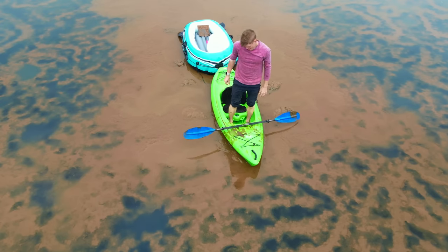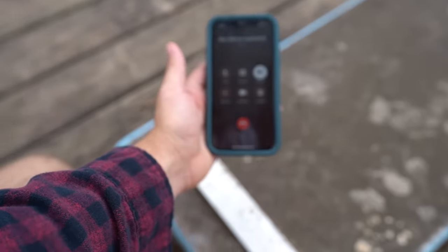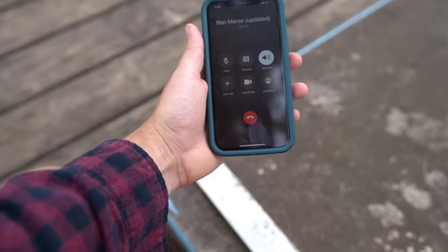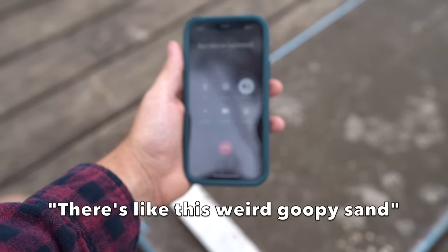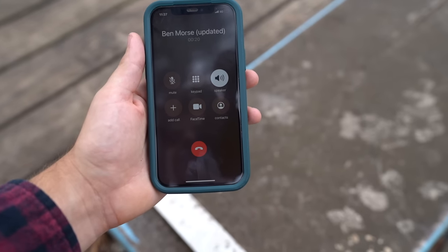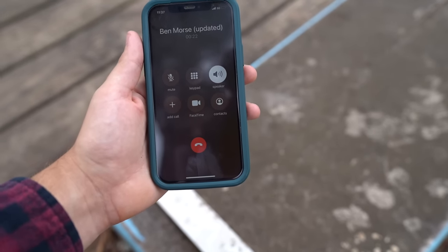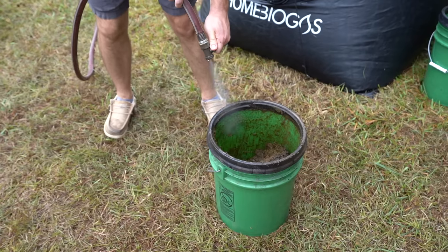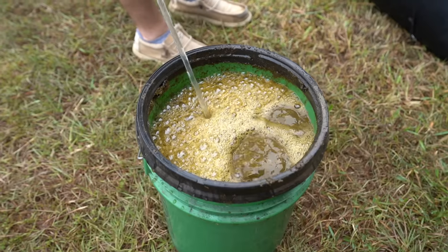I'm gonna go check on Ben and see where he's at with the sand. Hey Ben — Joe, I don't think I'm gonna make it. Wait, what? It's like this huge goopy sand, I'm afraid to step on it. So we ended up having to go get sand somewhere else, and then we started on the slurry.